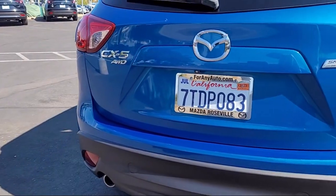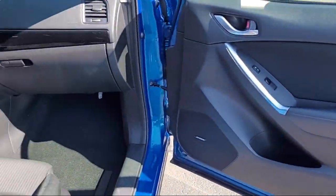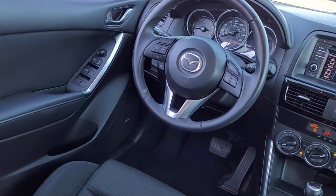Here at Mazda Roseville, we strive to provide the highest level of customer service for all of your automotive needs. As a locally owned and operated dealership, we hold ourselves to a higher standard.